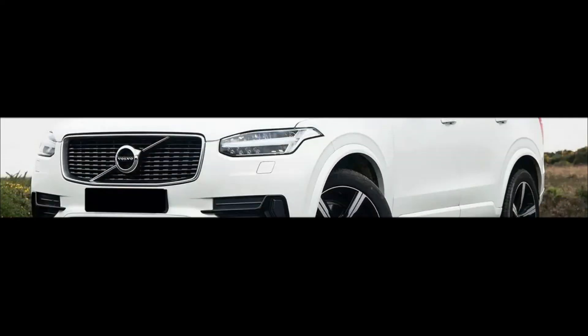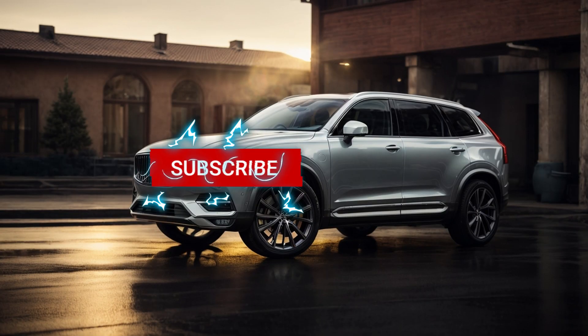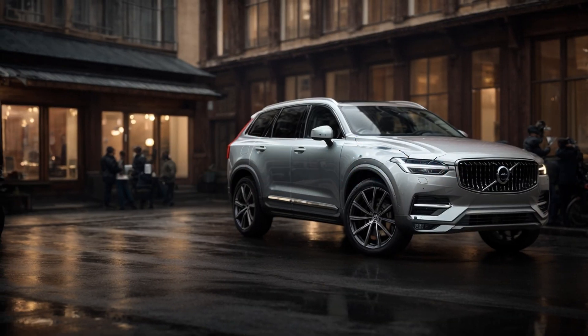Welcome to the channel where every car enthusiast finds his passion. Subscribe to stay up to date with all the news and reviews — your support helps us grow and reach new heights together.